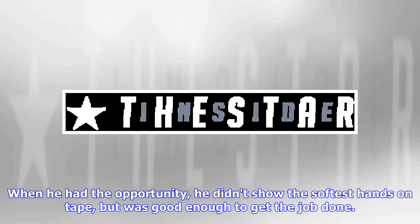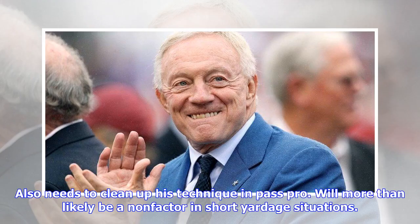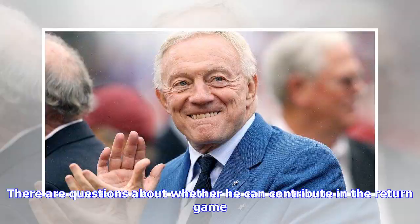He wasn't used much in the passing game at Oklahoma State, with only 49 career catches. When he had the opportunity, he didn't show the softest hands on tape, but was good enough to get the job done. The willingness is there in pass protection and he is a chip blocker, but once again his size limits his effectiveness. Also needs to clean up his technique in pass pro. Will more than likely be a non-factor in short yardage situations. Just doesn't have the strength or power to get the job done.